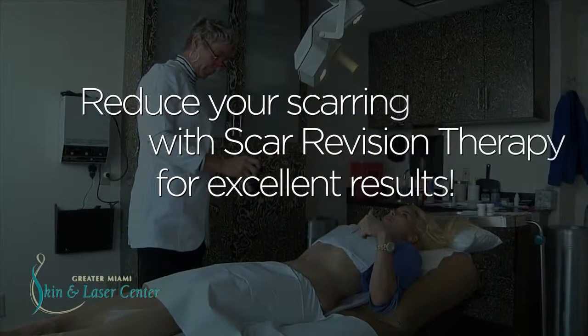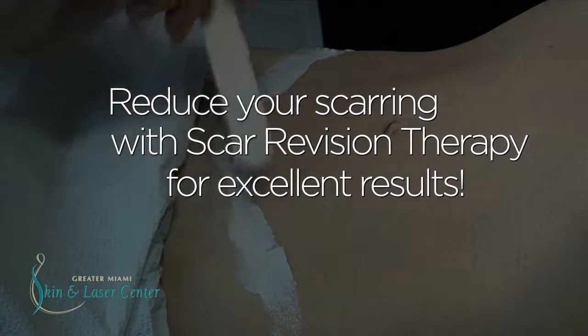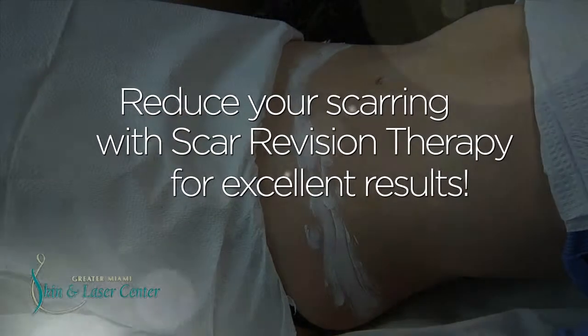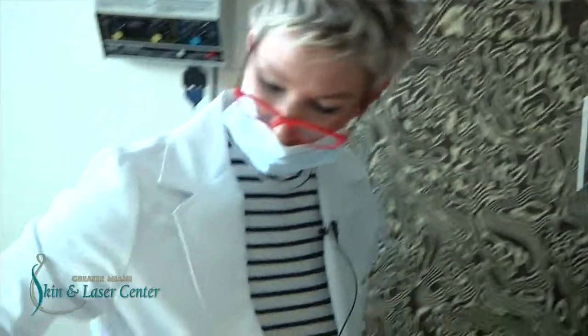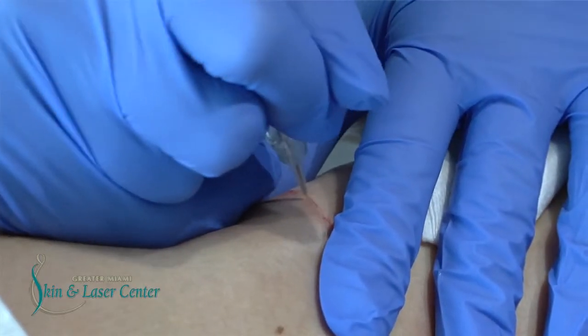Her first treatment is going to be the dry tattooing. We'll go ahead and microderm off the dead tissue that is there, and then we'll do a dry tattooing that is done with an actual tattoo machine and a needle. I'll probably use a five cluster on her to go through the fine line.